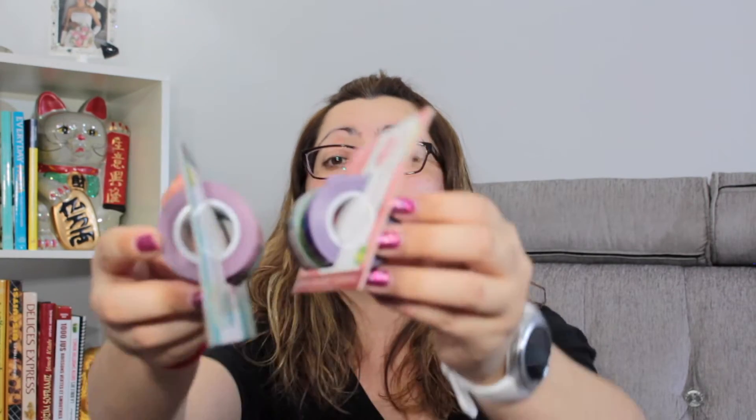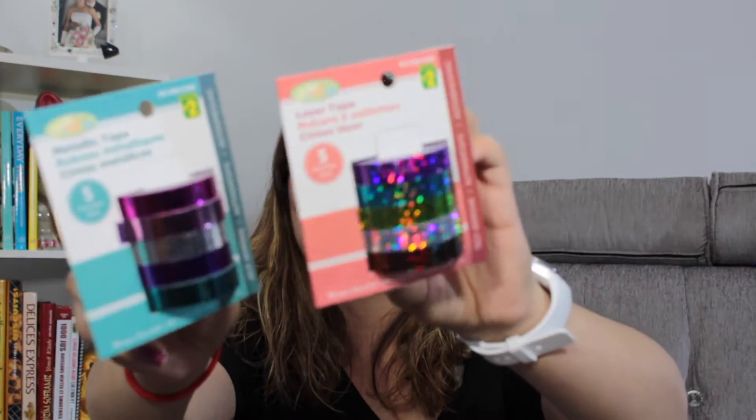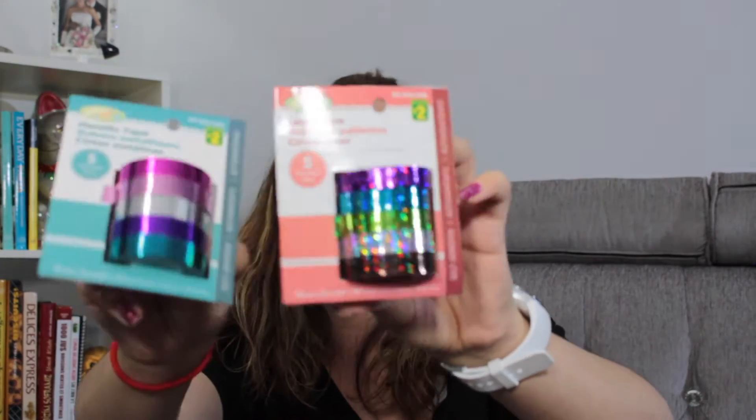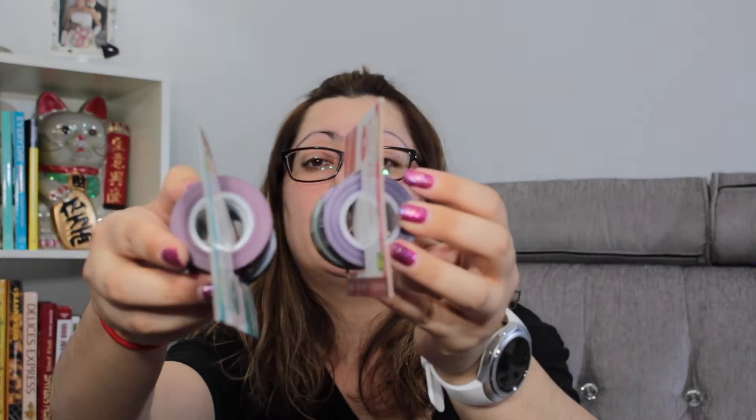Look at what I found — these are laser tapes. This one is holographic and this one is just metallic. Look at this — they have 5 meters. They are pretty thick. Gorgeous. I love this one. They are thick and it's a really good bargain on that one.